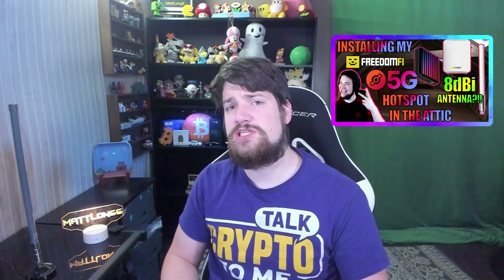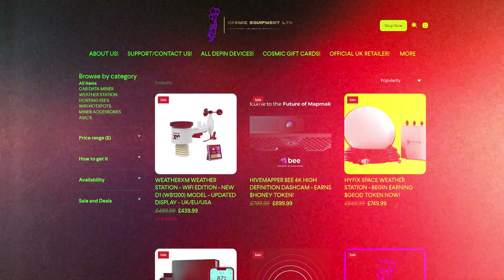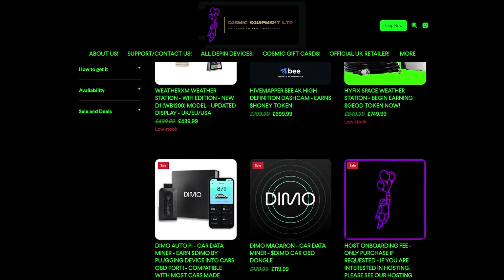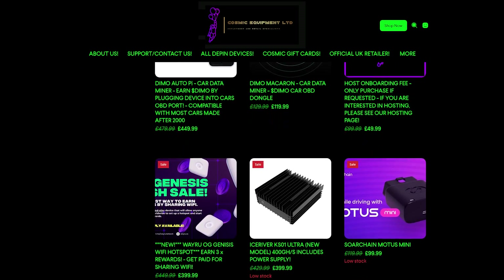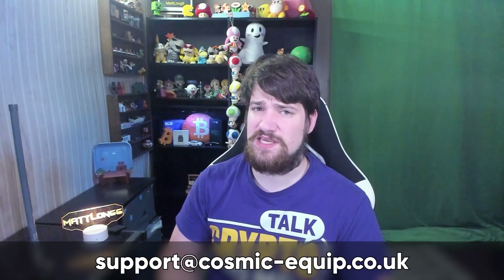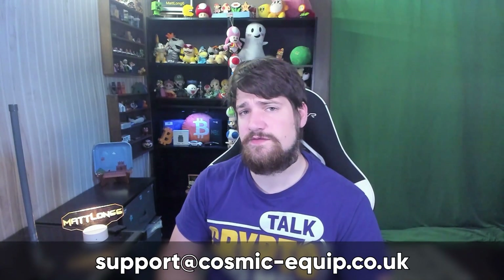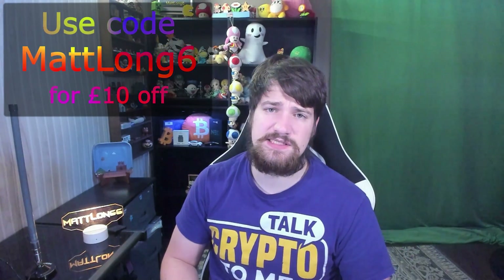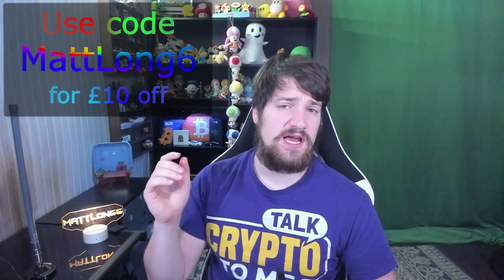A quick shout out to my sponsor Cosmic Equipment, where you can buy different DePIN devices or you can actually host for them just by emailing them. Hosting is a great option because you don't have to pay for the unit, but you do have to give up a portion of the rewards to Cosmic Equipment because they own it. If you decide to email them and host, let them know that Matt Long Six sent you, or if you want to buy your own DePIN device from their website then use code MATTLONG6 to get 10 pounds off your order.